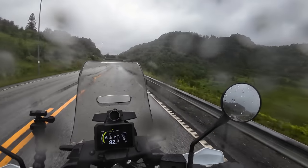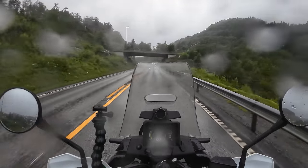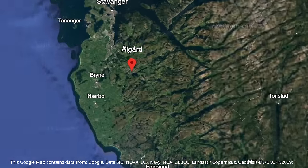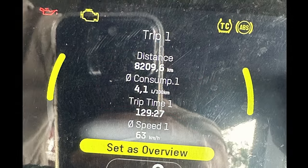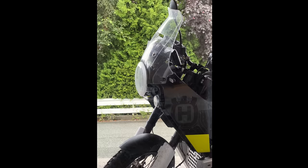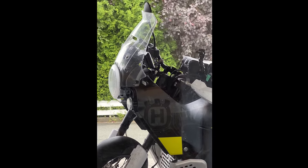After securing the bikes, a three-hour boat ride waits before we arrive in one of Norway's most southern cities, Kristiansand. From here, there's another three hours of riding before arriving in Ålgård, the place I call home. After 42 days and 8,200 kilometers, my bike was parked and my trip around Scandinavia had eventually come to an end.